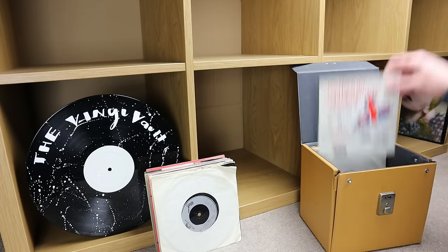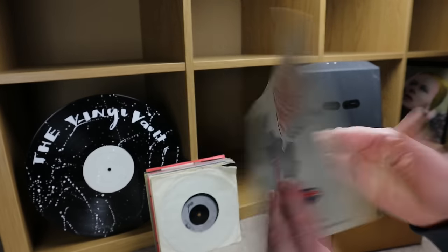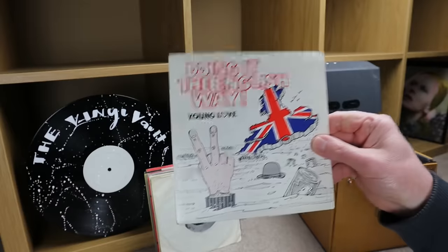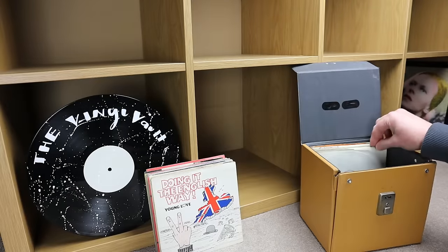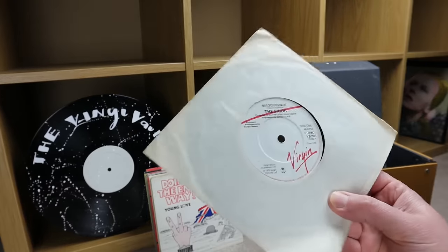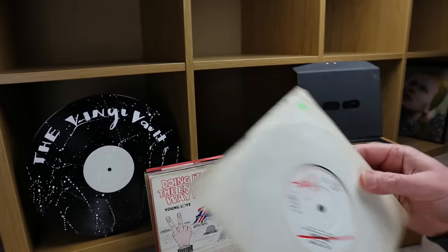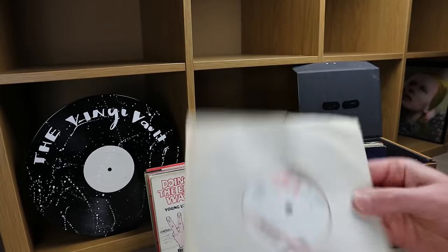This one is on the Virgin label — side one is 'Masquerade' by The Skids, with 'Out of Town' on the flip.